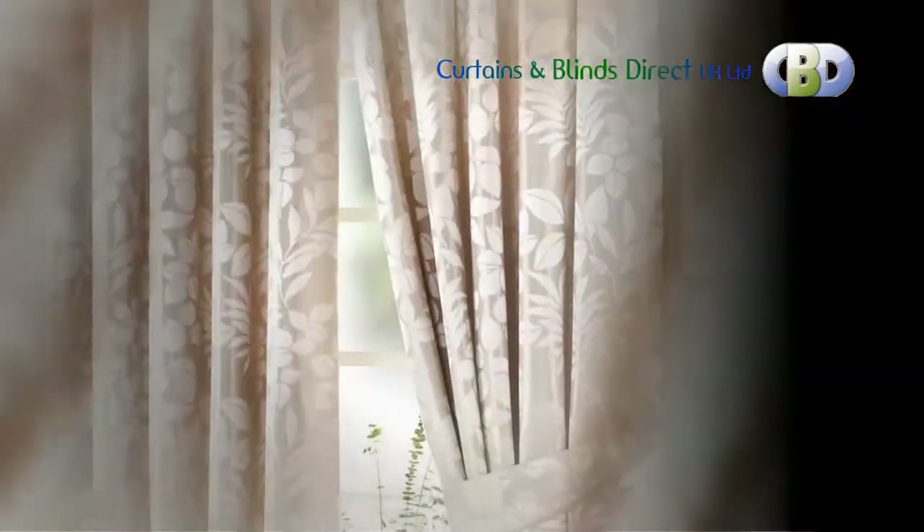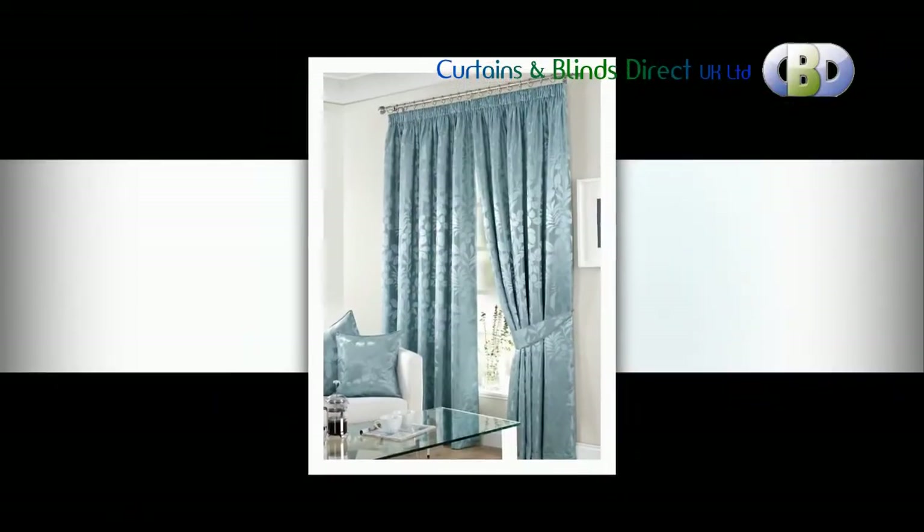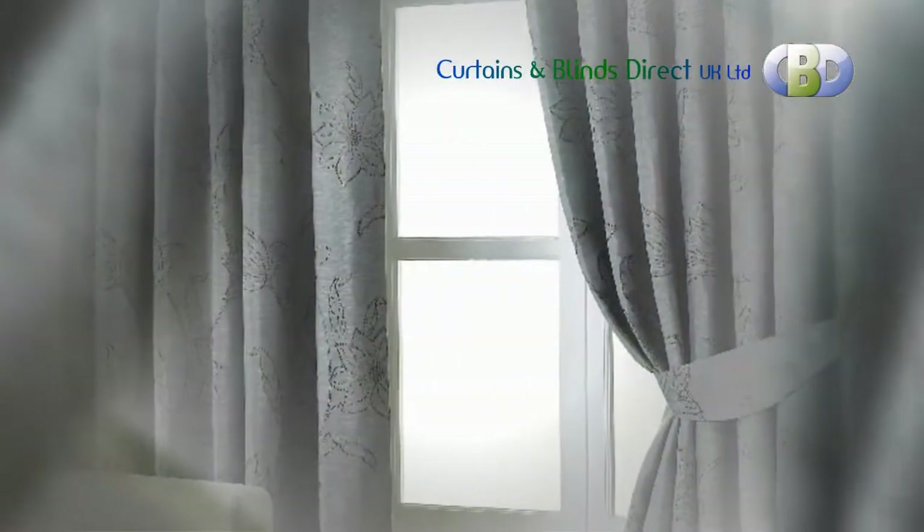One of the easiest ways to soften the appearance and overall feel of your home is with curtains. This reduces the harsh look of each room, prevents heat from escaping in the cold winter months, and can give your home a cozy, welcoming appearance from the outside.